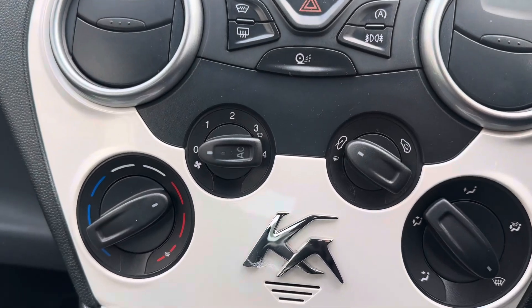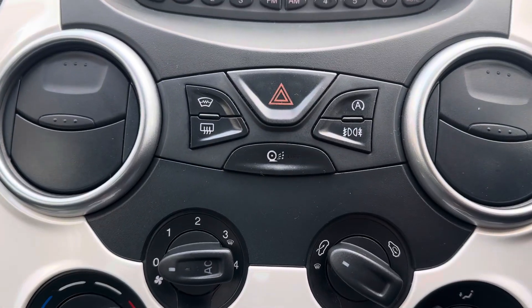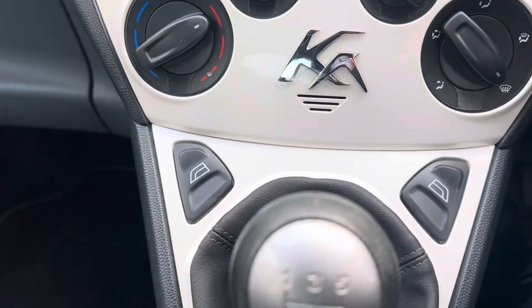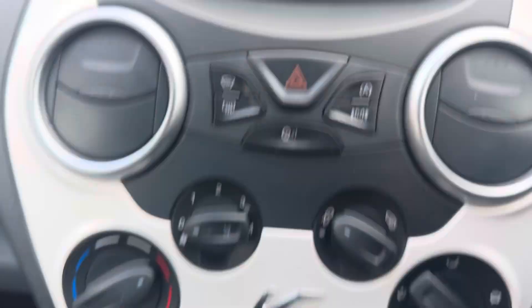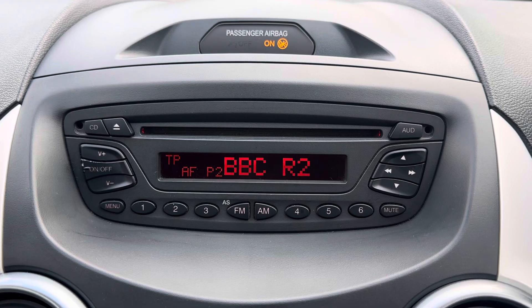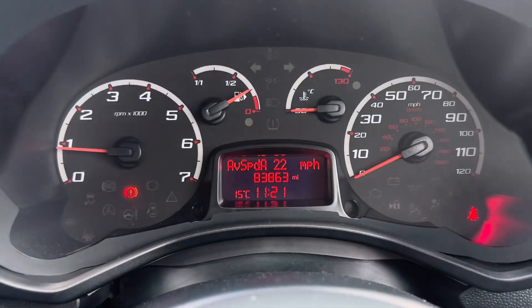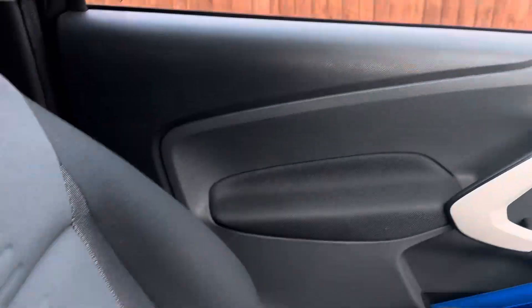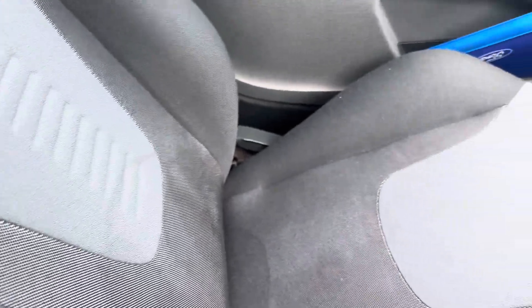We've got air conditioning, heated front screen, heated rear screen, stop-start, five-speed manual gearbox, and a good old radio CD. 83,800 on the clock, electric front windows, and a nice treatment on the interior.